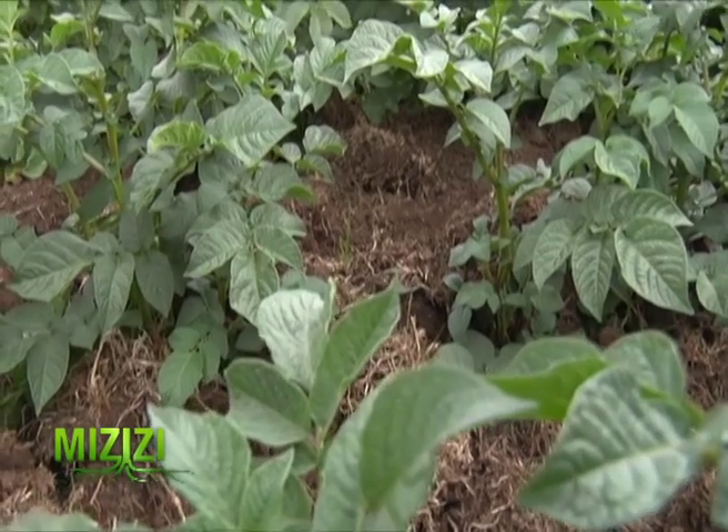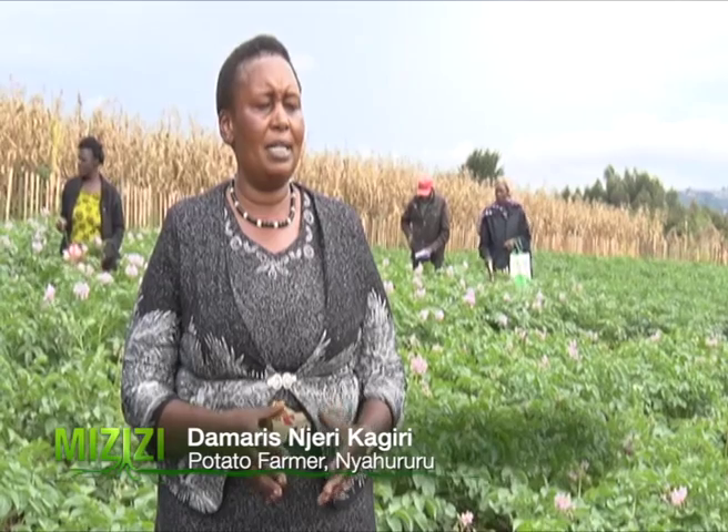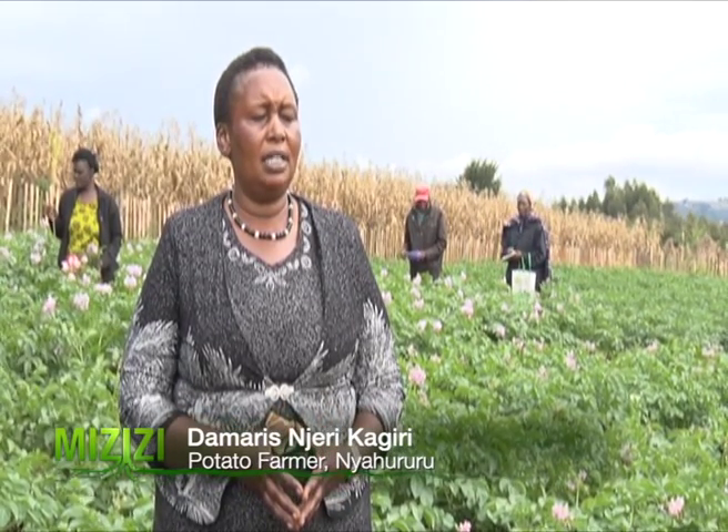Damaris explains the measures they use, as the soil pH in this region was found to be acidic. They can use an agricultural officer's advice and a fertilizer called Baraka. For top dressing they can use it on the soil — Baraka will reduce the acidity in the soil and enable healthy potato growth.